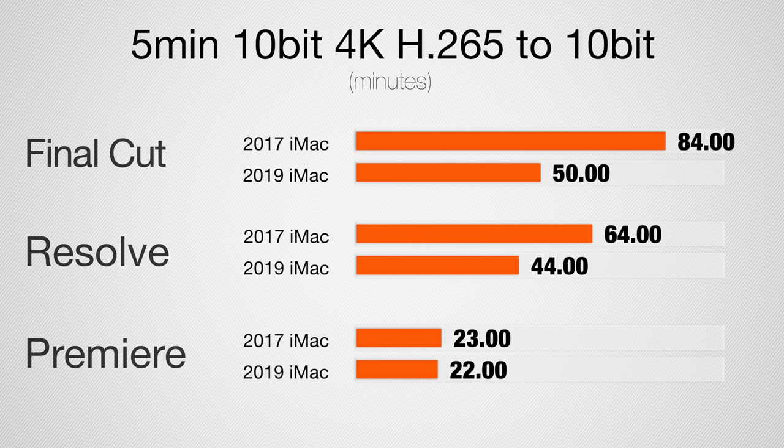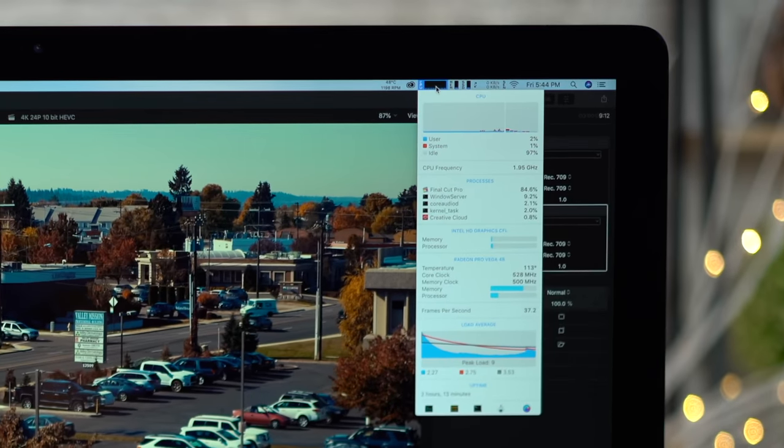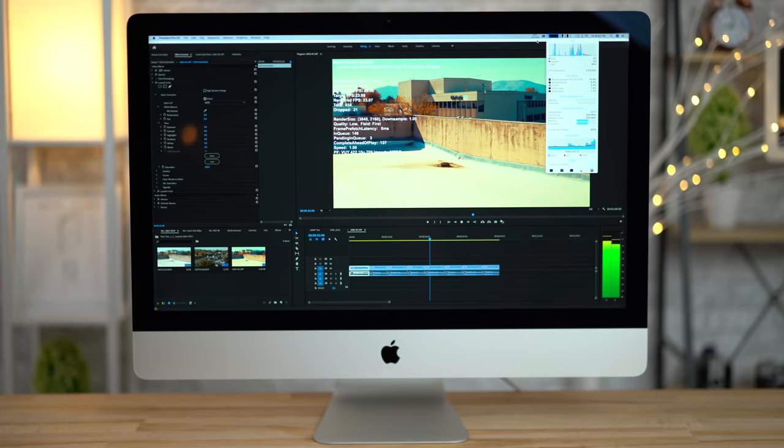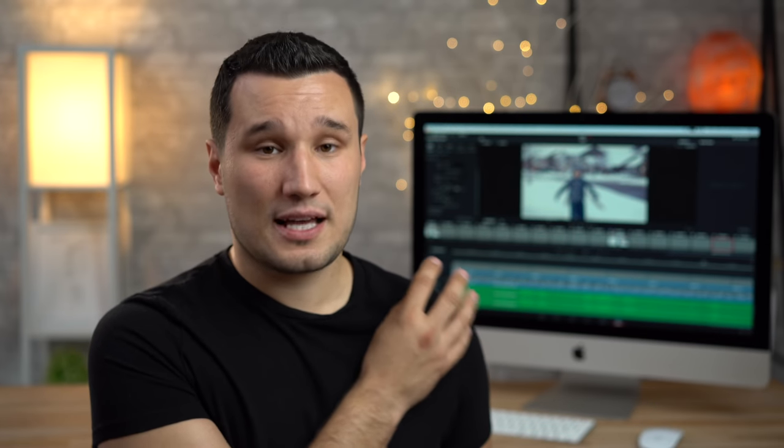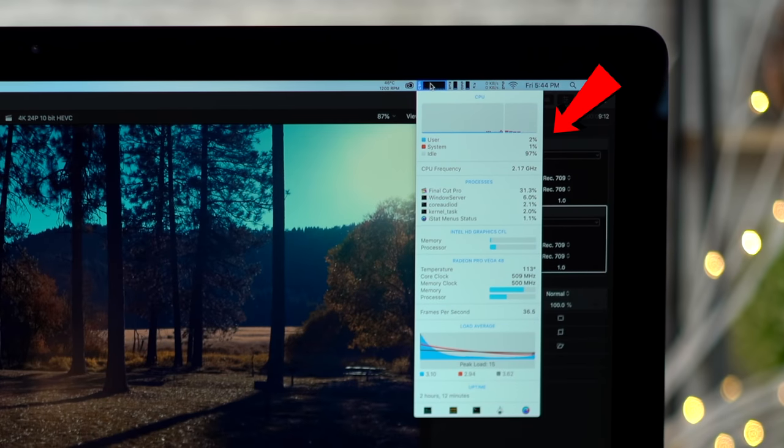Premiere Pro didn't see much of a difference for 10-bit compared to 8-bit, which had 300% — three times as fast. In the actual timeline in Final Cut and DaVinci Resolve, it edits super well. Premiere Pro has a harder time in the timeline, but export is actually much faster. The previous iMac would sometimes drop frames and get glitchy, maxing out the graphics card. With the new system, thanks to a new GPU and improved Intel hardware decoding, you get about 2% CPU usage during playback and the graphics card is at about a third instead of maxed out. If you're working with H.265 files, there's a massive difference — I would absolutely upgrade.